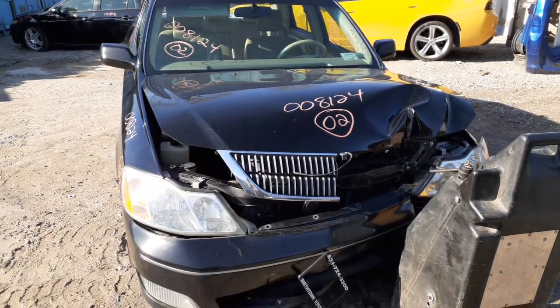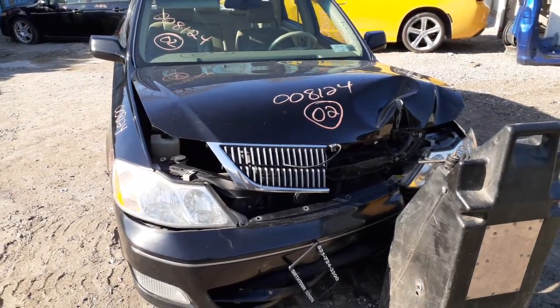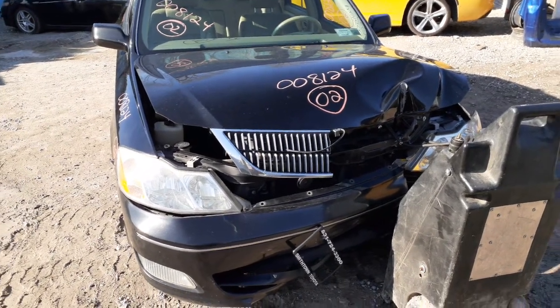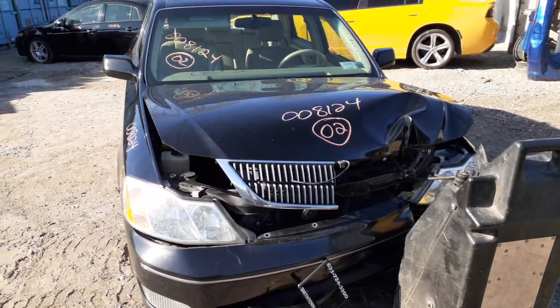Newest addition to the inventory is a 2002 Toyota Avalon XLS, four-door sedan with a 3.0 automatic, 178,000 miles.